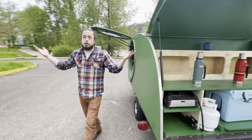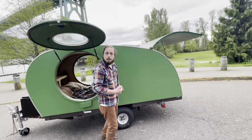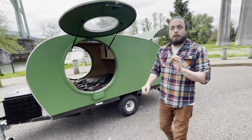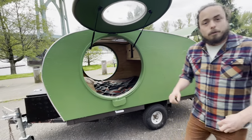Thank you very much for taking a look at this teardrop trailer. It is rugged, it is insulated, it has been through snow, sun, and rain, and it will take you on any adventure that you so desire. I look forward to hearing from you soon.